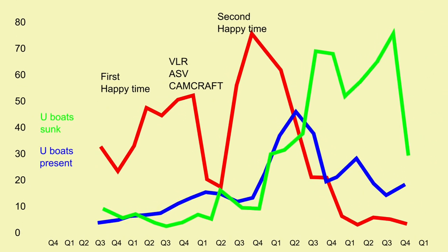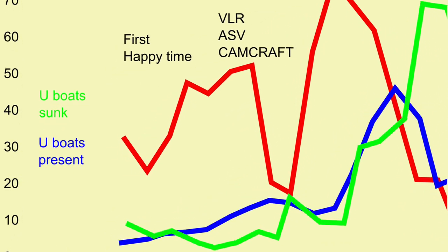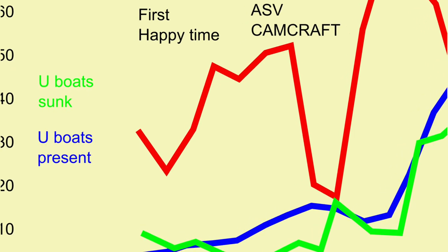So as these tools and weapons developed, the British managed to reduce the number of ships sunk and put an end to the First Happy Time.